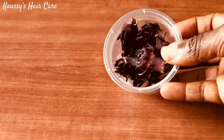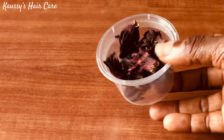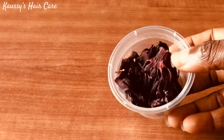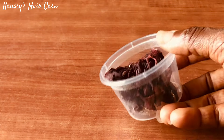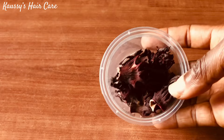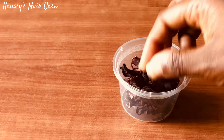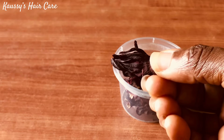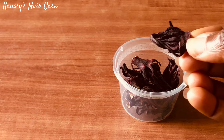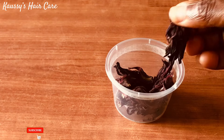The next ingredient I'll be using for today's video is hibiscus. Hibiscus has nutrients and antioxidants that are beneficial to our hair and scalp. It is rich in vitamins and minerals that can stop hair loss, and contains a high concentration of vitamin C that boosts the production of collagen. It contains proteins that help to strengthen natural hair. Hibiscus is also rich in amino acids that help to nourish hair follicles and encourage healthy hair growth. It has anti-inflammatory properties that help to soothe a flaky and itchy scalp.